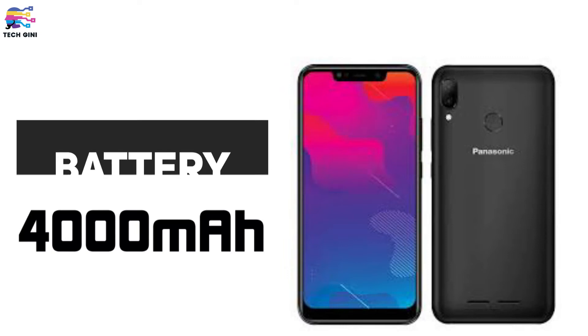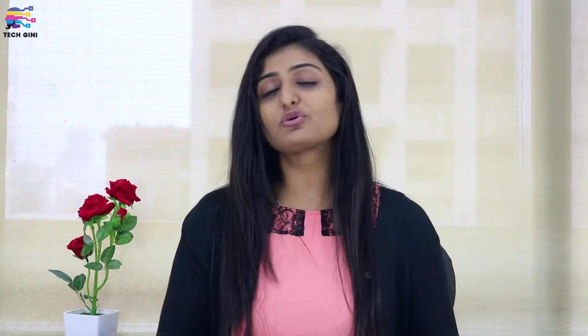Both smartphones have a massive 4000 mAh battery. They also support dual SIM, but with a hybrid SIM slot — so you can either use two SIMs, or one SIM and one memory card. Regarding color variants, these smartphones will be available in three colors: black, gold, and blue.